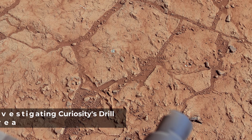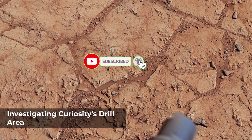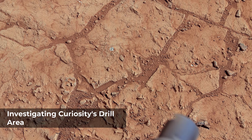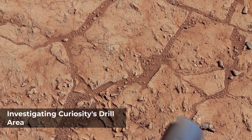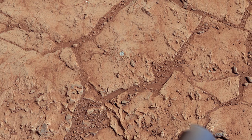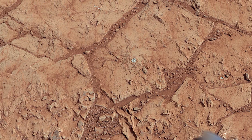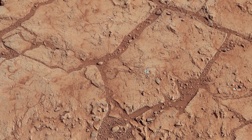NASA's Mars rover Curiosity used its Mastcam to take the images combined into this mosaic of the drill area called John Klein. The label 'drill' indicates where the rover ultimately performed its first sample drilling. Shown on this mosaic are the four targets that were considered for drilling, all of which were analyzed by Curiosity's instrument suite.